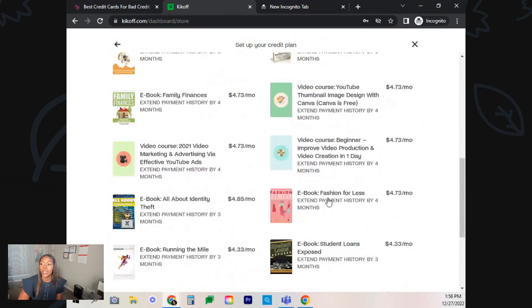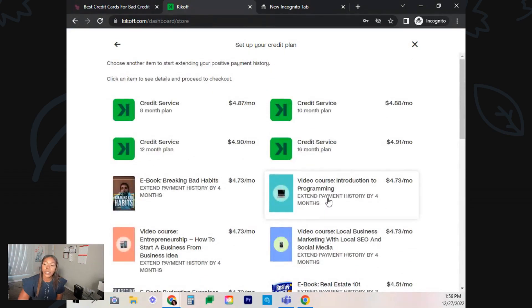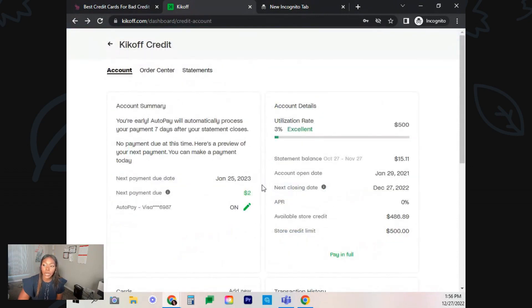The thing with Kickoff is that you just want an account to report to all three credit bureaus — though this one is actually only going to report to two credit bureaus. You want them to report to the credit bureaus that you're paying on time. You're not looking for them to do anything else. You just want them to report that you're paying on time, and then you want them to report your credit limit to the credit bureaus. It's not like you're going to be using this account; you just want them to report to the credit bureaus.